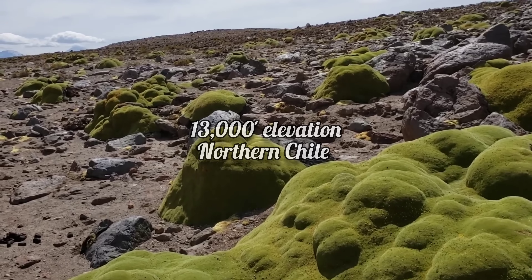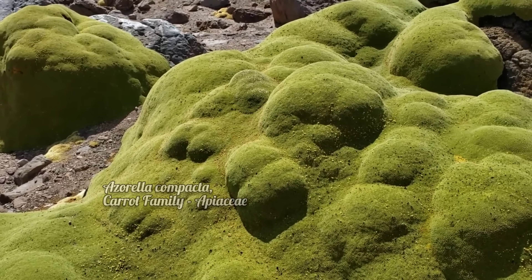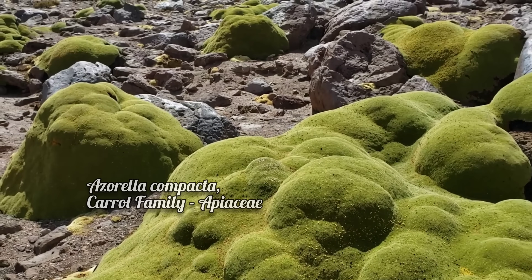13,000 feet in northern Chile, we have one of the weirdest plants that Earth has ever produced. This is Azorella compacta, and it's a member of the carrot family, Apiaceae. And you'd figure, how is this a member of the carrot family?